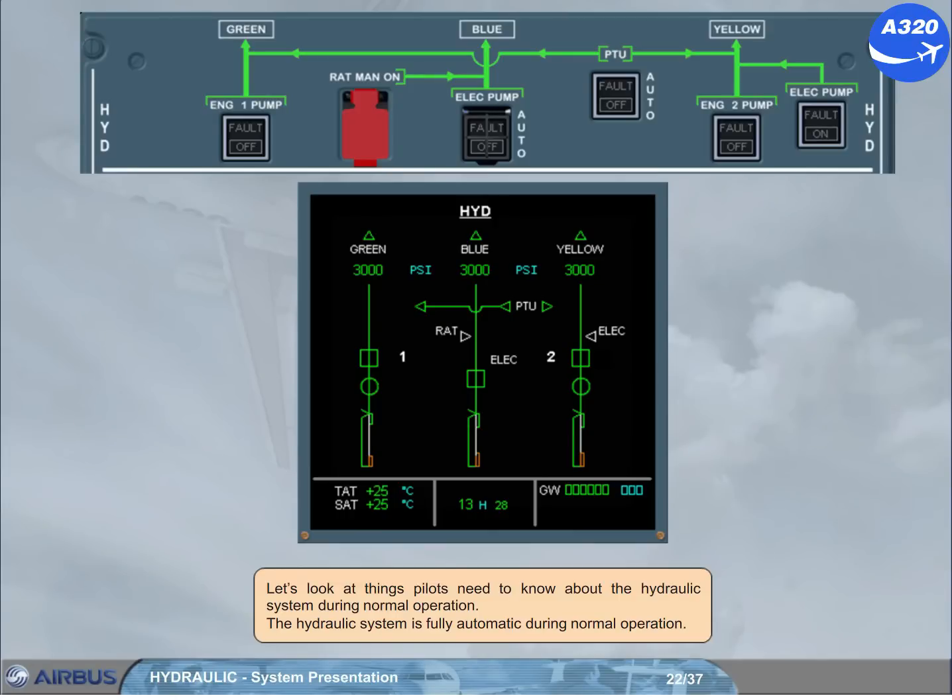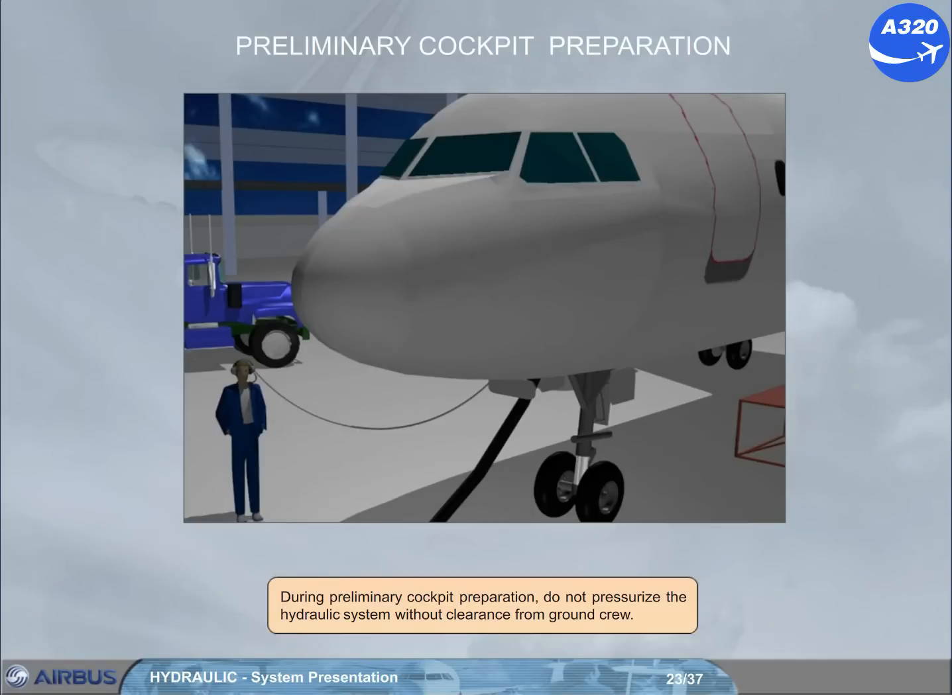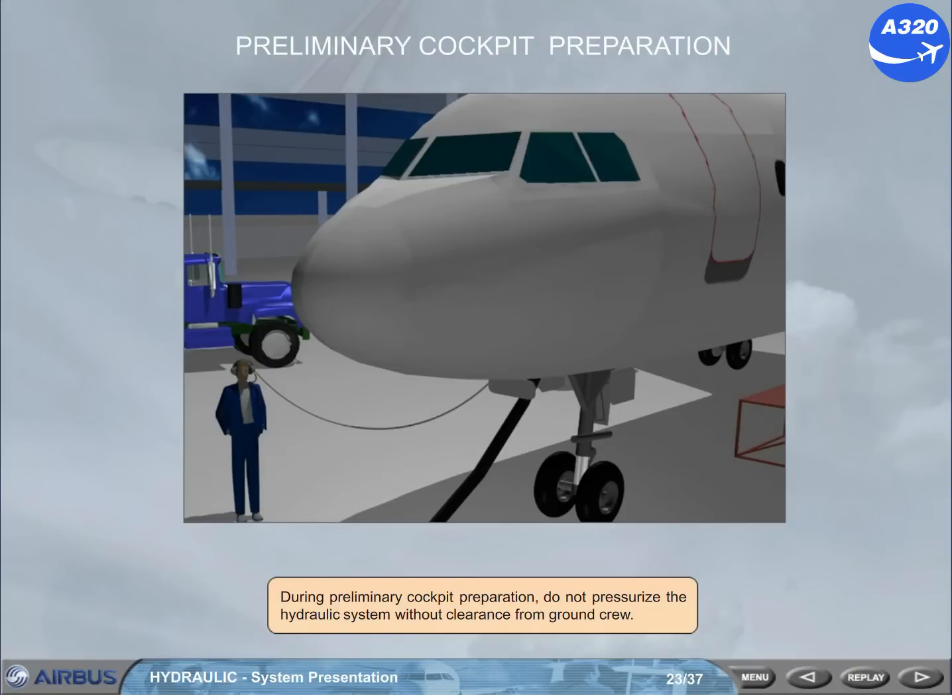Let's look at what pilots need to know about the hydraulic system during normal operation. The hydraulic system is fully automatic. During preliminary cockpit preparation, do not pressurise the hydraulic system without clearance from ground crew. The door page is displayed when engines are not running. To see what happens on the ECAM hydraulic page when a cargo door is opened, we have to select the hydraulic key on the ECAM control panel.